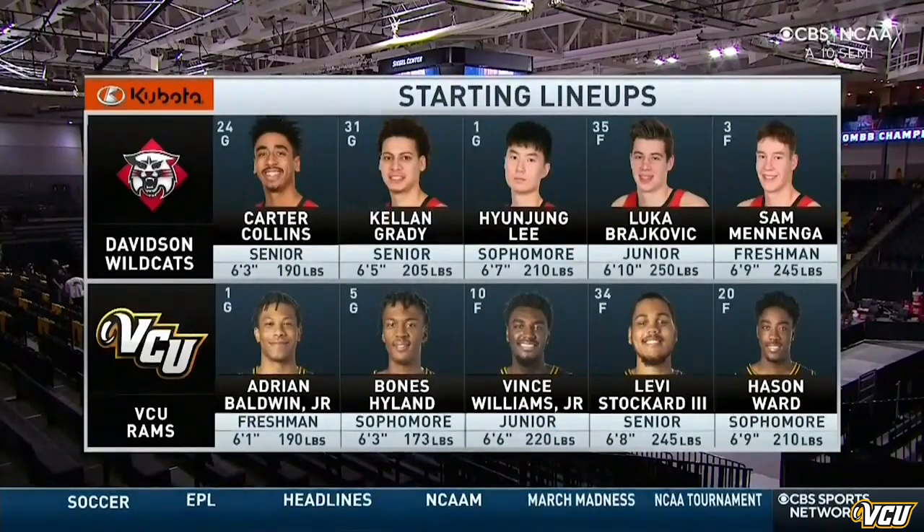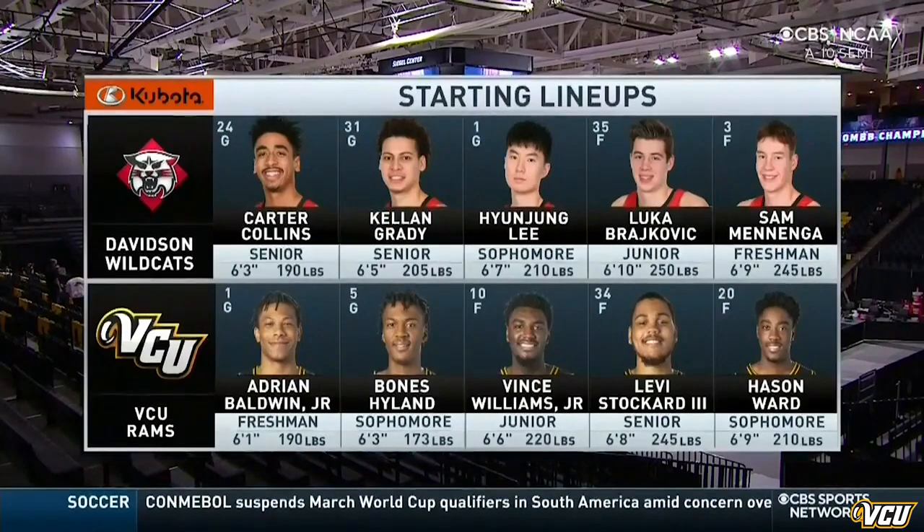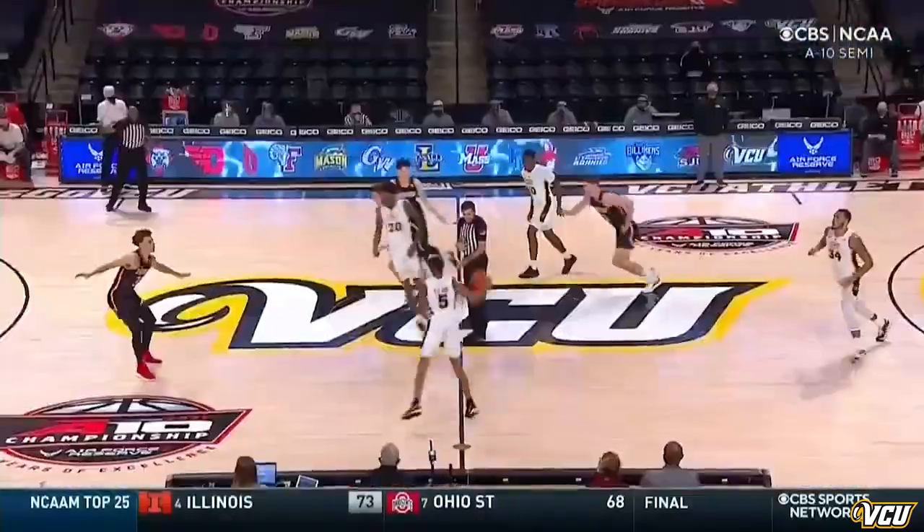Back inside the Seagull Center, we look at the starting lineups for tonight's ballgame, brought to you by Kubota. They definitely need to get the win, and they're at home.